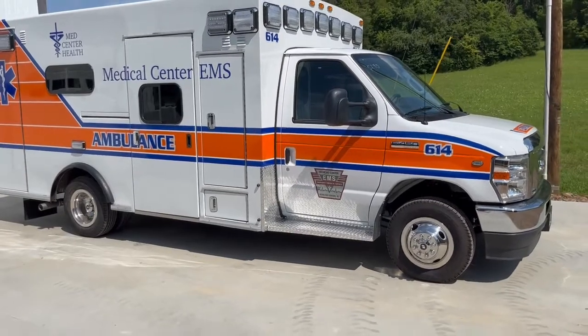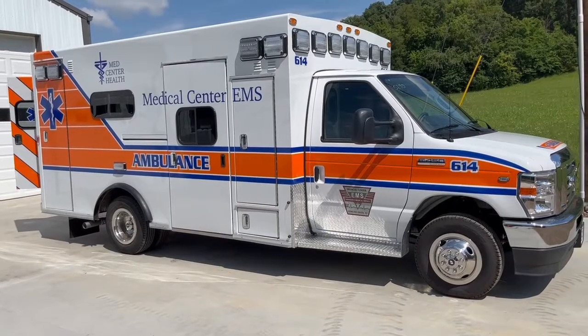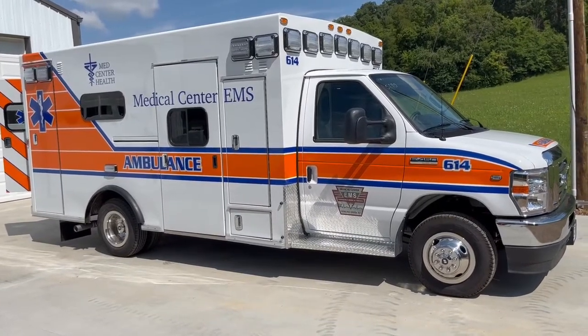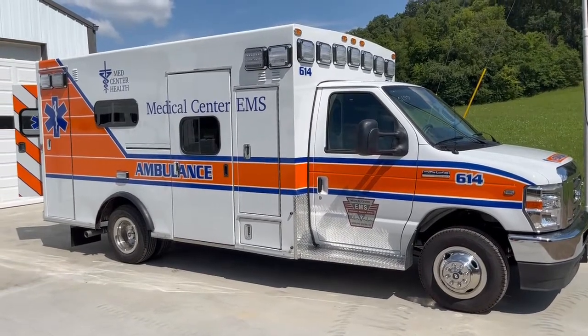If you have questions or would like more information on a truck like 5690, please call 1-833-REMOUT or visit our website at www.REnterprisesLLC.com. Thank you.